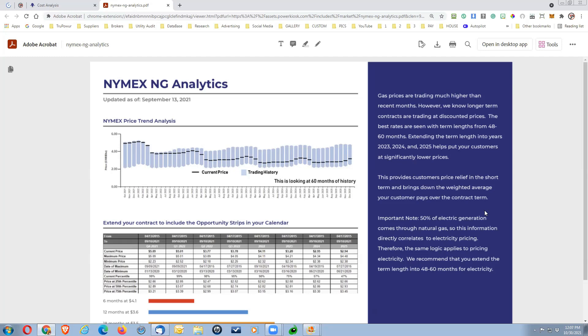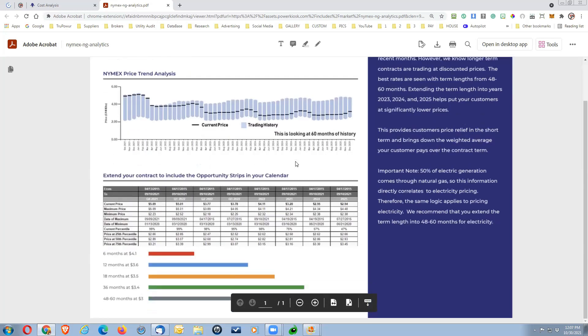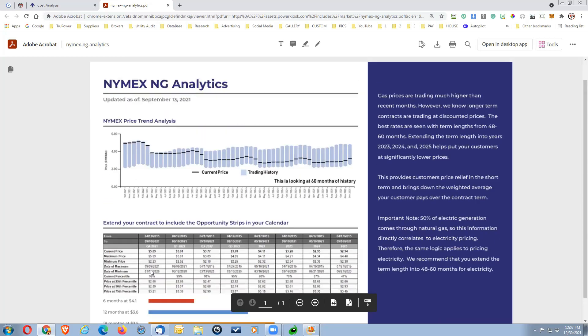When talking to your customers and they want a basis for why they need longer-term contracts of 48 to 60 months, I would definitely push towards 60 months. That's going to give them a much better pricing position, and it's also good for you because your residual income will be for the next 60 months as well. You can see rates dropping from an average of 4.1 down to 3.6, 3.5, 3.43 — really good news given what we've experienced with natural gas prices on the climb.